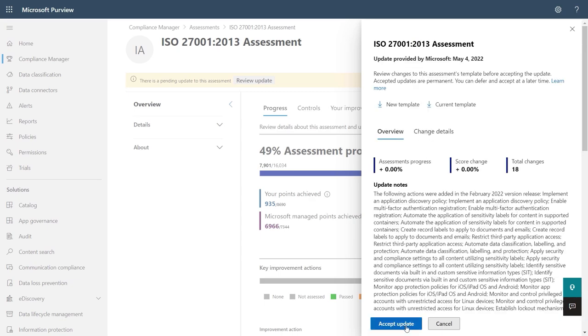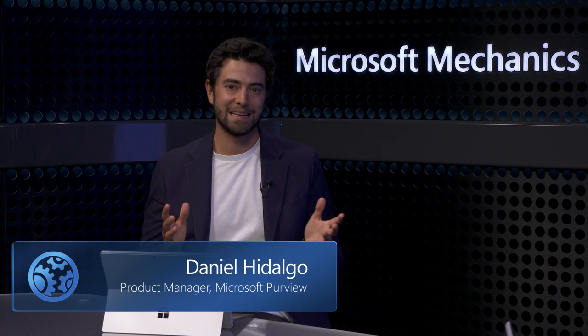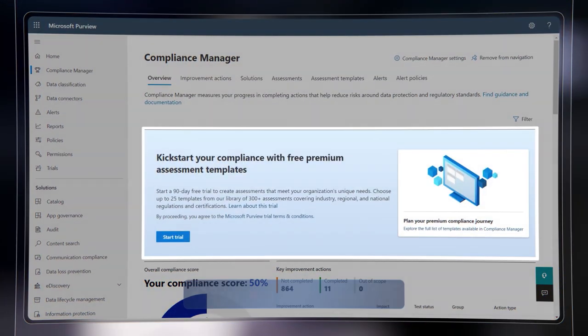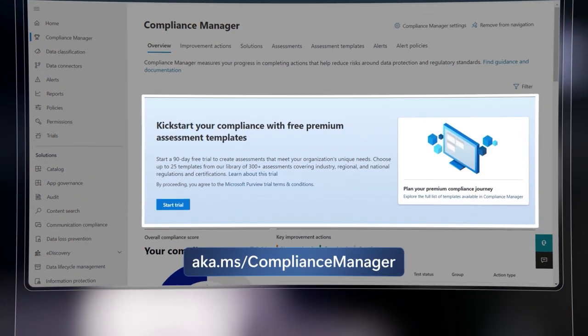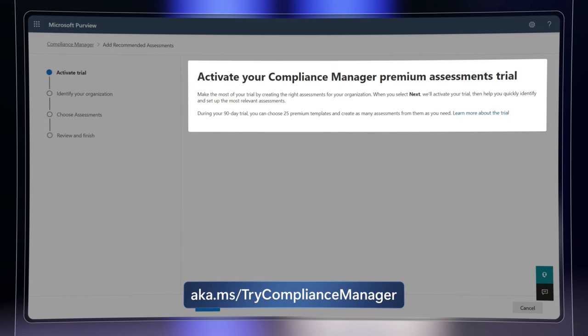Everything shown today really helps people get compliant faster and stay compliant. To get started with Compliance Manager, don't wait — the data protection baseline is available to all versions of Office and Microsoft 365. Just go to aka.ms/compliancemanager, and you can set up a free trial for premium templates at aka.ms/trycompliancemanager. These will help take your compliance posture to the next level. Thanks so much, Daniel. Keep watching Microsoft Mechanics for the latest updates and don't forget to subscribe.